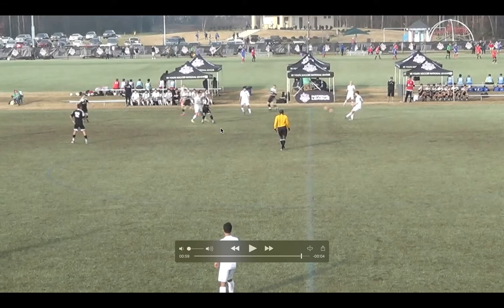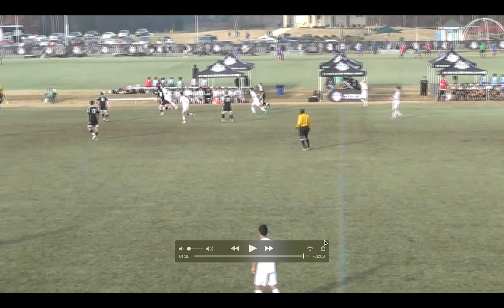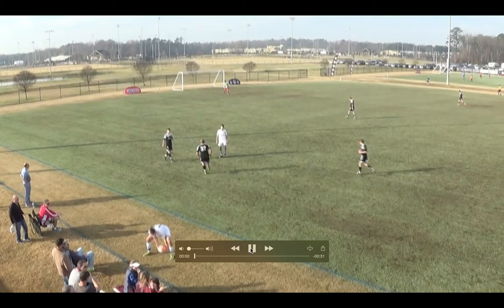Another opportunity where we should switch the point of attack — the spacing is not great. Look how many players are in this one small patch: one, two, three, four, five — too many players in this area. We need to look to the other side and stretch them out. What was missing from this play is that we didn't switch the point of attack to the left. We kept going back to the right, then the middle, then back to the right. We need to be balanced in our attack and attack both sides of the field.